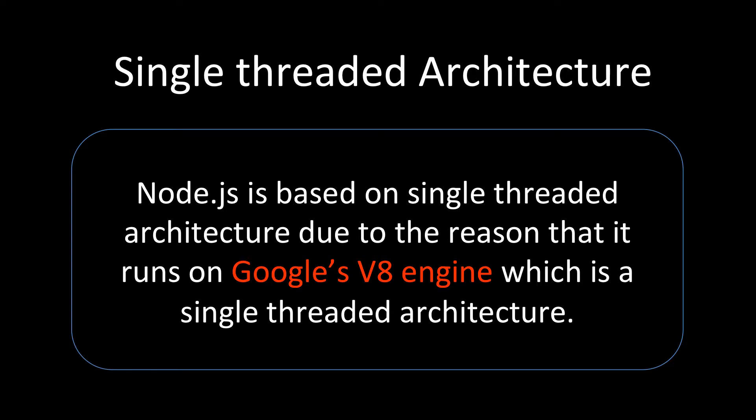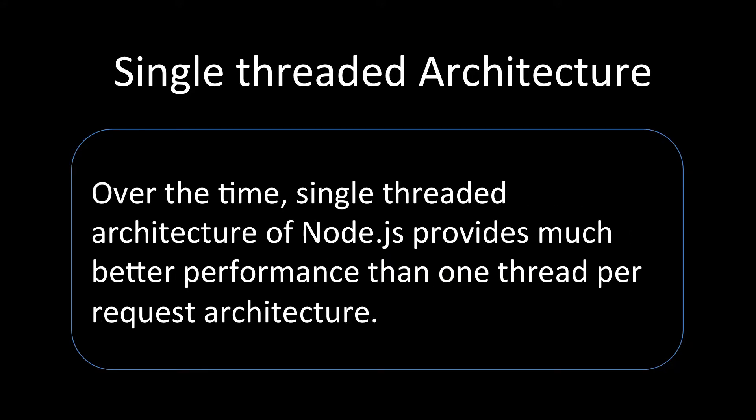Because Google's V8 engine is single-threaded, Node.js applications are also single-threaded. We have a main loop that keeps on listening over time. This single-threaded architecture of Node.js has provided much better performance than a one-thread-per-request architecture.